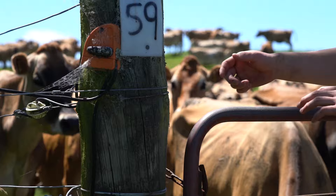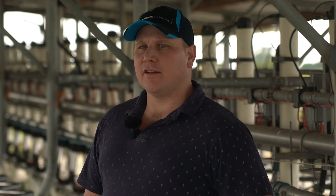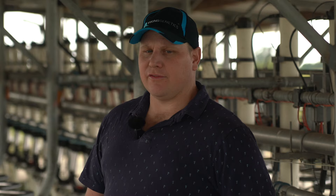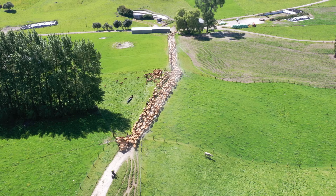Key focuses for us in cows would be production, good feet and legs because they've got to walk around our farm, and good udders. But we also like to look at the environmental factors. Stature — we don't want a big, huge, tall cow. We want a good, compact cow that's going to do the production. Plenty of body capacity and just a good, hardy cow.